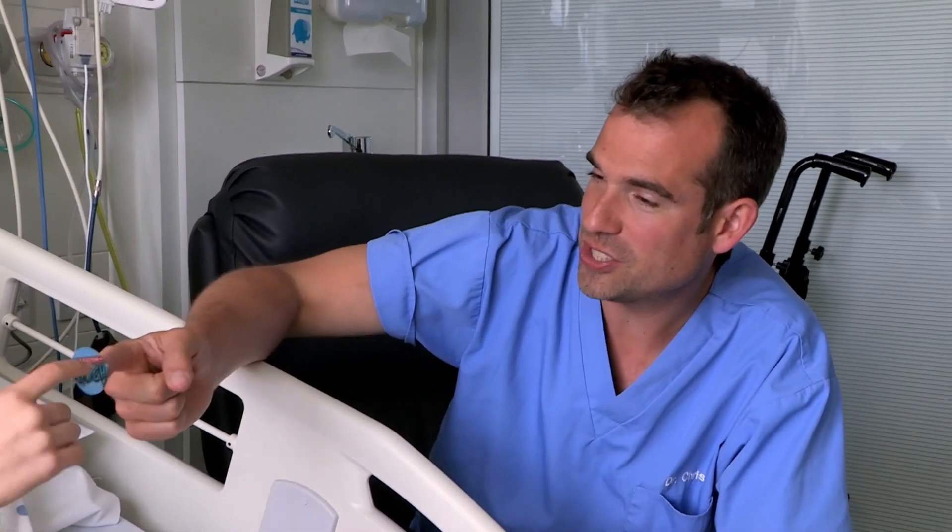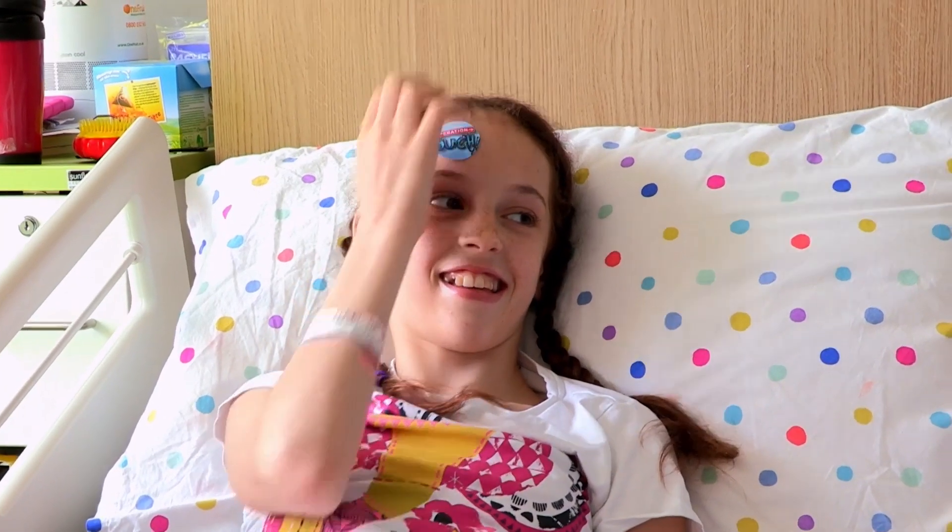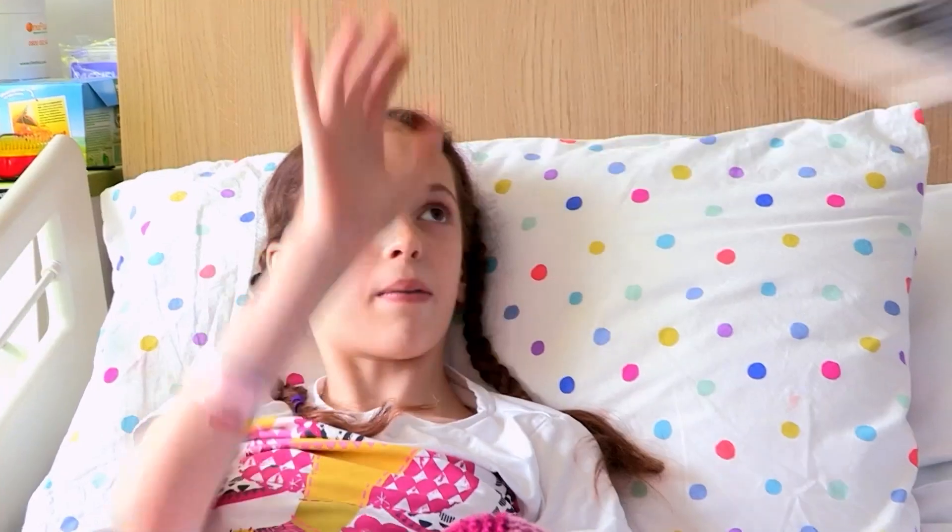That's actually quite cool. Lydia, you have earned yourself an Operation Ouch sticker. Thank you very much. Bye.